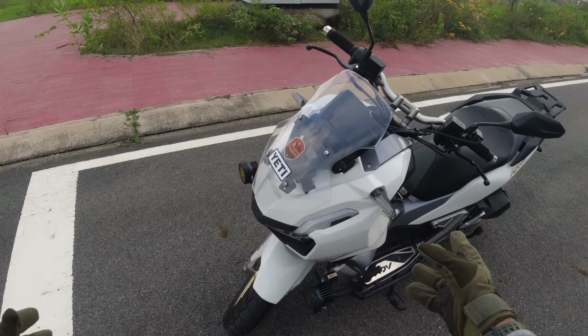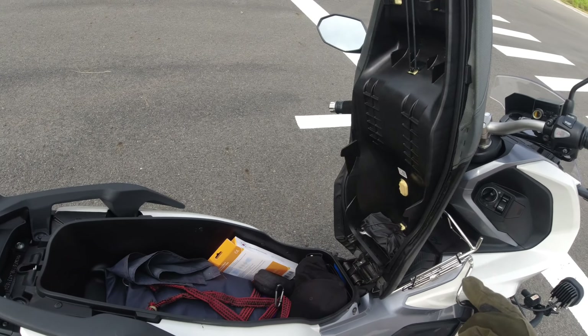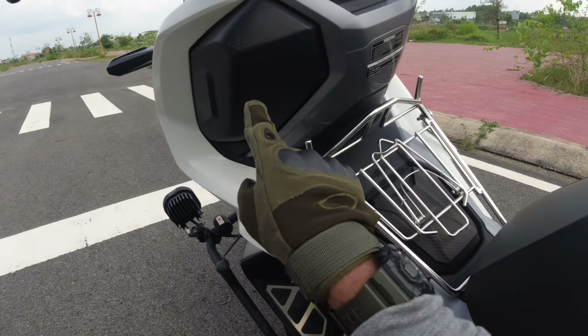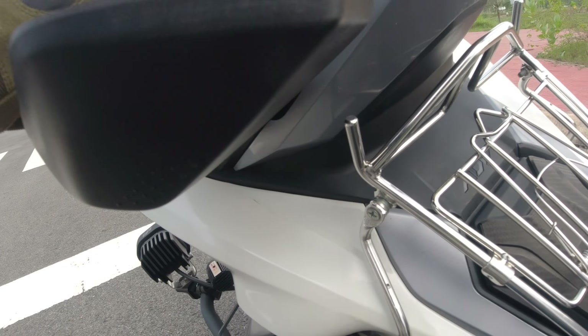One of the best things about this scooter is its adjustable windshield — you can go from position one to two. You can keep two helmets here, and just press and open this compartment. You can even charge your mobile here.